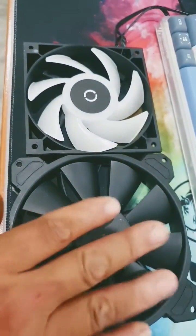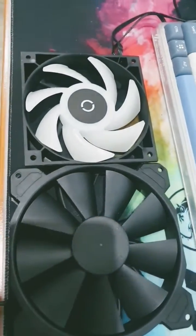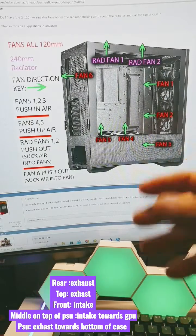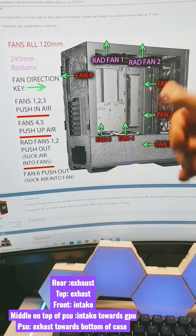The side that looks prettier, like this here without the frame, is the side that pulls in the air. The rear fan and the top fan should always act as exhaust. Because hot air rises, your front fan should act as intake and pull in cool air.